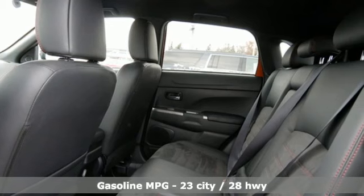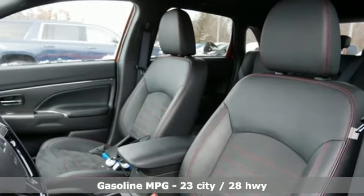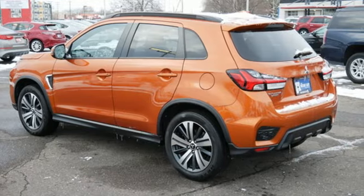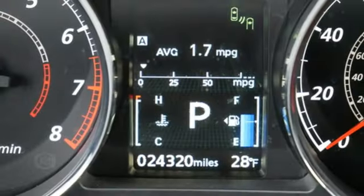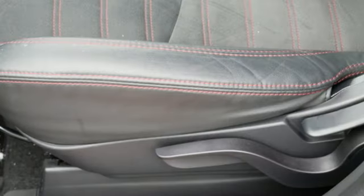A great vehicle is comprised of great features like these: continuously variable automatic transmission, front heated bucket seats, streaming audio, auto dimming rear view mirror, manual tilting steering column, doors and push button start proximity key.